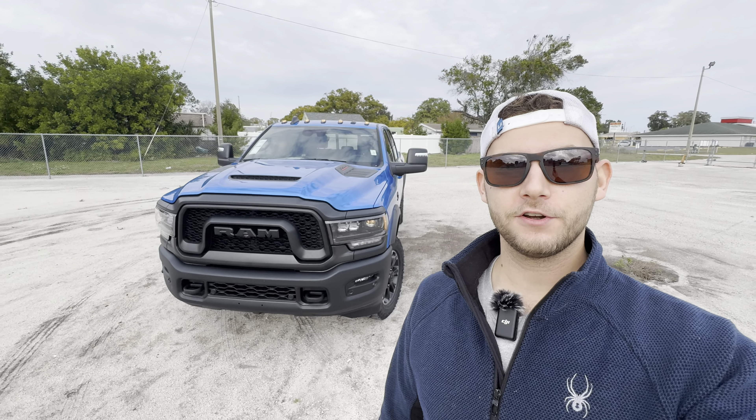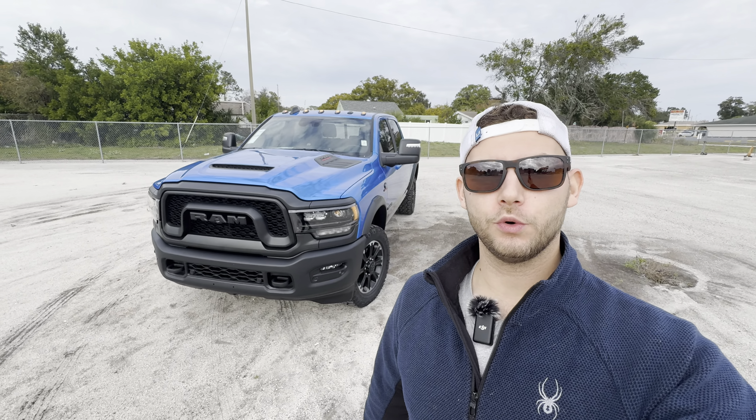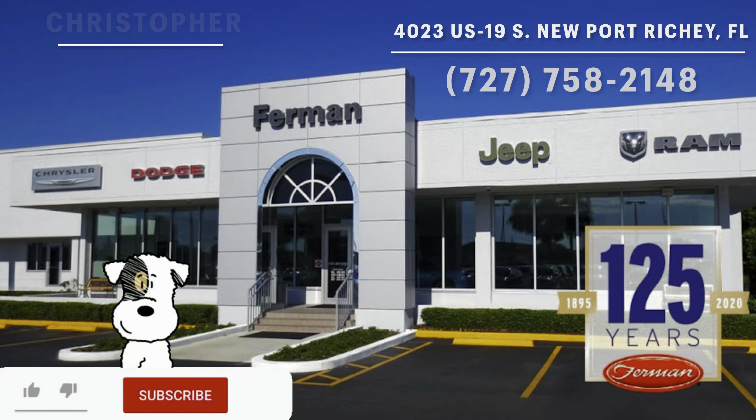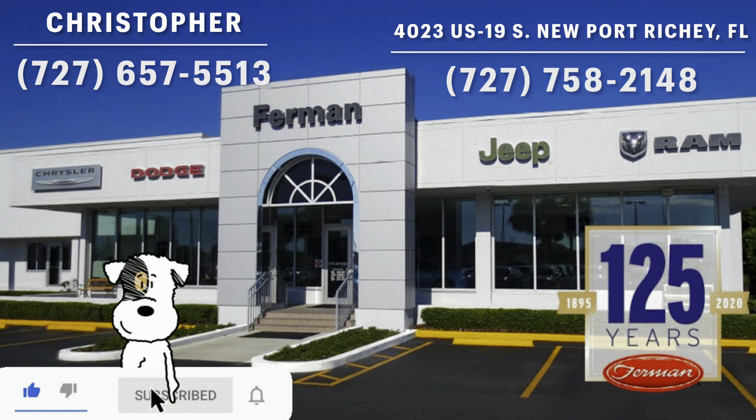Hey guys, Will here with WTF Car Reviews, and we're going to be reviewing the all-new 2024 Ram 2500 Rebel. Big thanks to Christopher and the rest of the management and staff here at Furman Chrysler Dodge Jeep Ram in Newport Richey, Florida, for helping make this review possible.